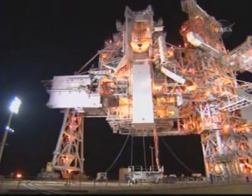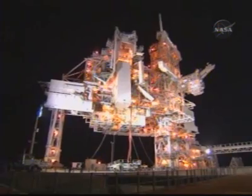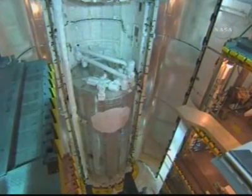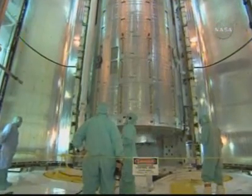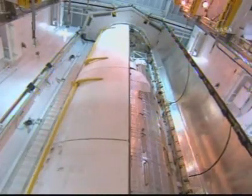Inside the rotating service structure is a room called the payload changeout room, and inside that room is a five-story gantry called the payload ground handling mechanism, which picks the payload element up out of the canister and takes it back into the pad structure. Discovery came to the pad on the 5th of May — we waited about a week — and that large structure rotates around the space shuttle, the payload bay doors are opened, and the element is installed into the payload bay. After all electrical mates, tests, and final closeouts, the doors closed for flight on May 10th.